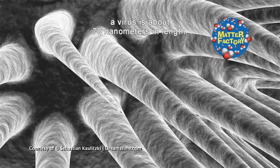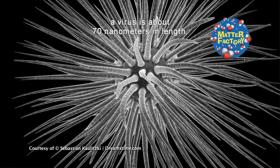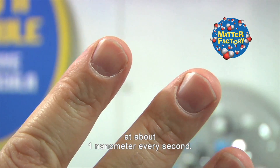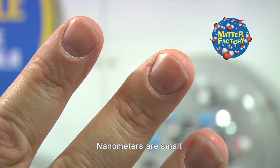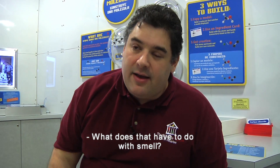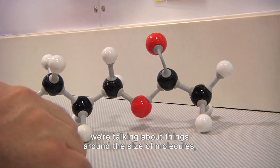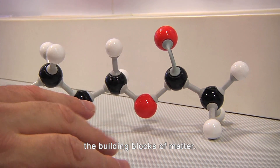To give you an idea, a virus is about 70 nanometers in length, DNA is about 2.5 nanometers wide, and your fingernails grow at about one nanometer every second. Nanometers are small. What does that have to do with smell? We're getting there. When we get down to the nanoscale, we're talking about things around the size of molecules, the building blocks of matter.